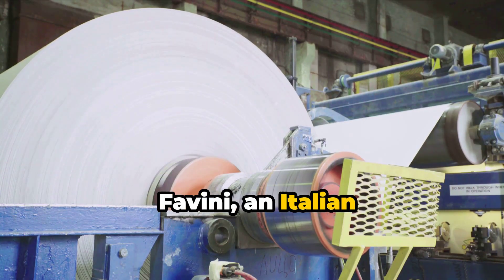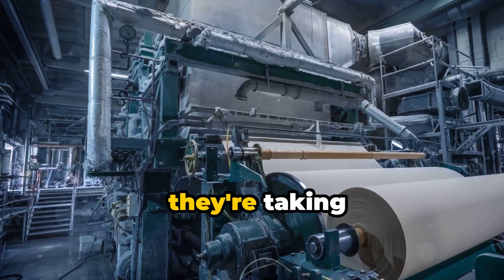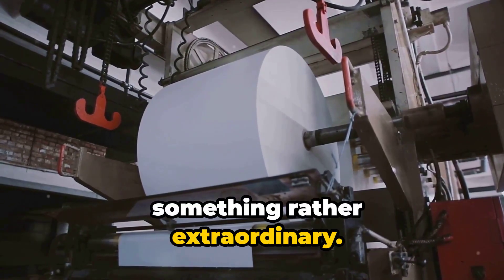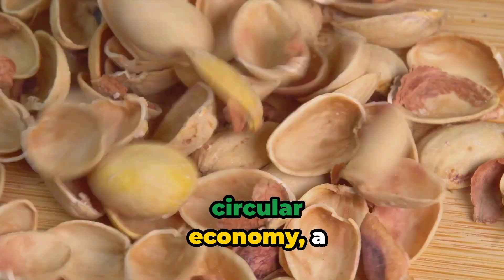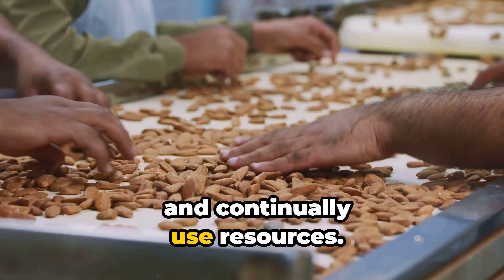Favini, an Italian paper mill, is leading the charge in this innovative process. They're taking almond shells, a byproduct of almond processing, and turning them into something rather extraordinary: Crush almond paper. This isn't just any paper. It's a testament to the power of the circular economy, a model that aims to eliminate waste and continually use resources.